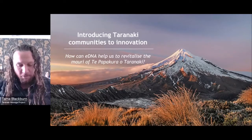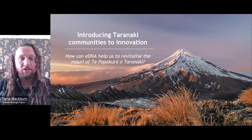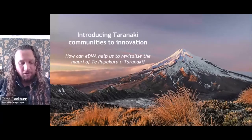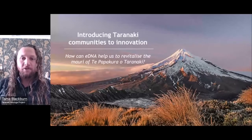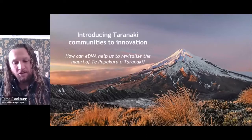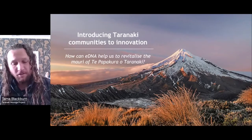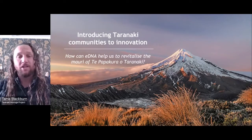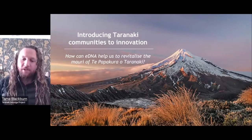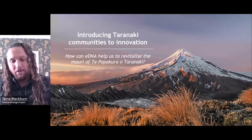My name is Tama Blackburn, Te Hau Tupua of the Taranaki Maunga Project — that's the Science and Innovation Lead. The Maunga Project is an ambitious restoration project covering 34,000 hectares of the Egmont National Park and the Ngamotu Islands. It's a collaboration between the Next Foundation, Department of Conservation, Manaaki Whenua Landcare Research, Toi Foundation, Jasmine Foundation, and the Taranaki Iwi Chairs Forum. My kaupapa today is introducing Taranaki communities to innovation, which is one of our major values for the Maunga Project.